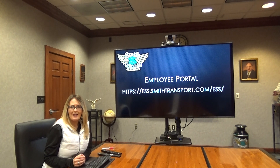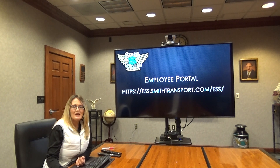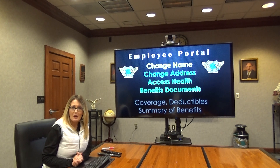You may ask why you should access this employee portal, besides the fact that it's required. From this portal you can change your name, change your mailing address, and access forms and endorsements you may need for your health insurance coverage — things that previously required contacting Human Resources in Roaring Spring, Pennsylvania, mailing paperwork, or dropping paperwork off. Now it can all be done conveniently online within the portal.